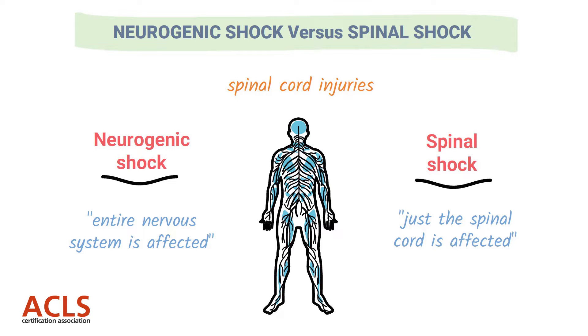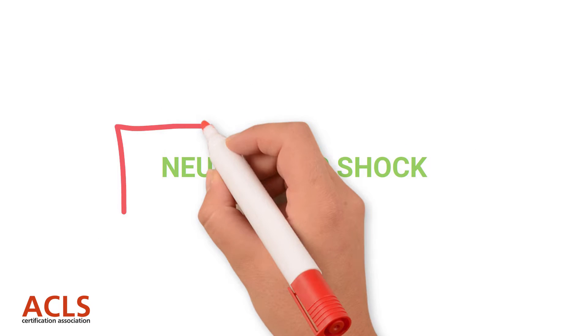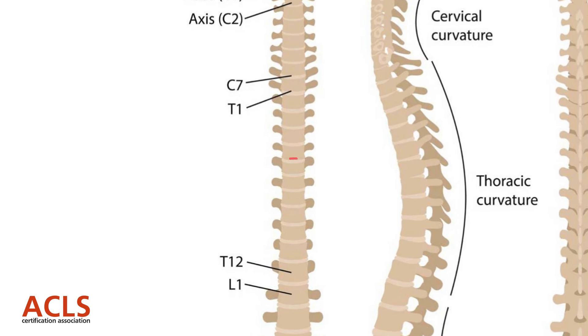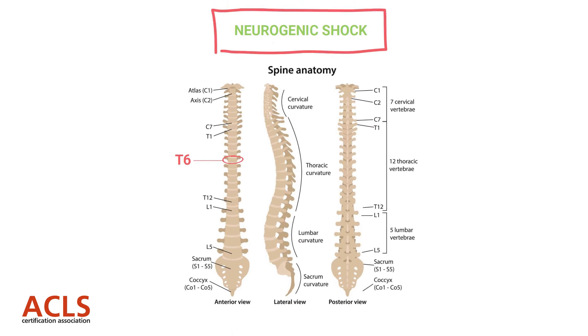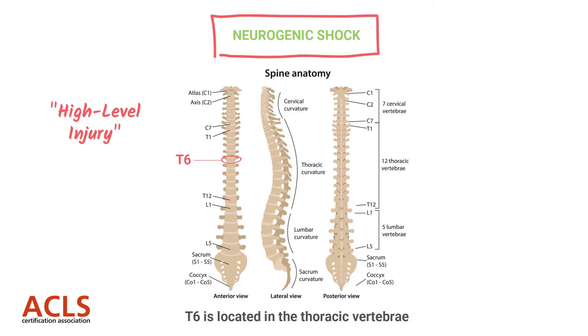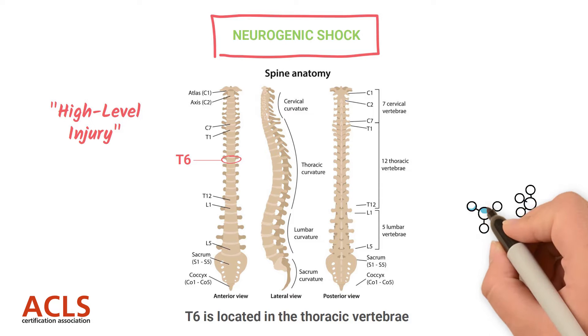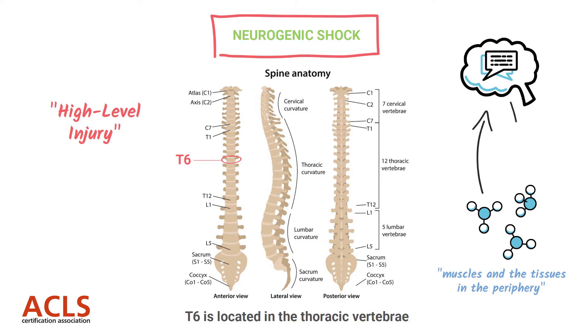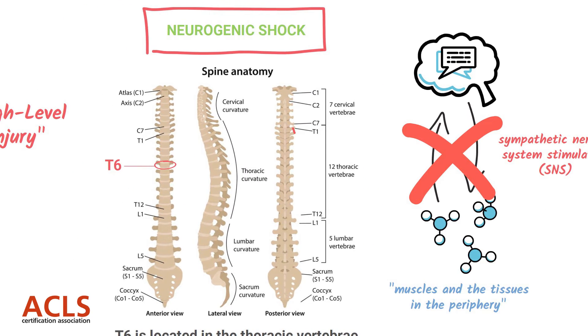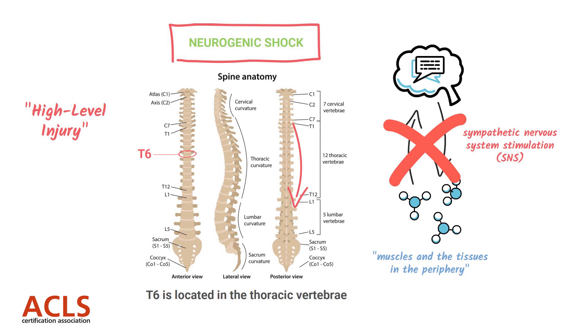With neurogenic shock, the nervous system is in shock. Typically the spinal cord injury is a very high level injury, usually above the level of T6 — that's our magic number — which places spinal cord injury patients at risk for complications. The spinal cord acts as the information highway, relaying messages from the periphery to the brain and back. With neurogenic shock, there is a disruption of sympathetic nervous system messages being relayed from T1 all the way down to L2, resulting in a loss of sympathetic nervous system stimulation.